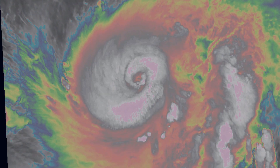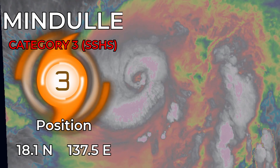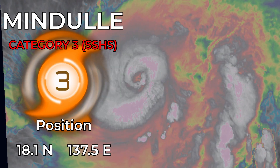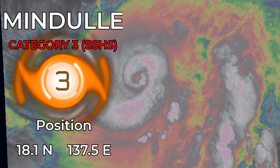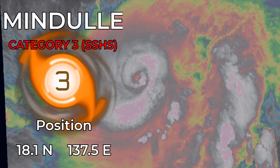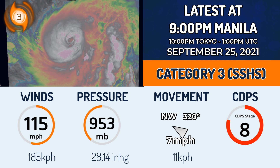Typhoon MnDuel has been intensifying as expected in the last 24 hours, now a Category 3 typhoon on the Saffir-Simpson scale by our latest analysis, at 18.1 north, 137.5 degrees east, and looks like it's in a state of consolidation right now. Currently winds of 115 mph, pressure of 953 millibars, moving northwest at 7 mph.